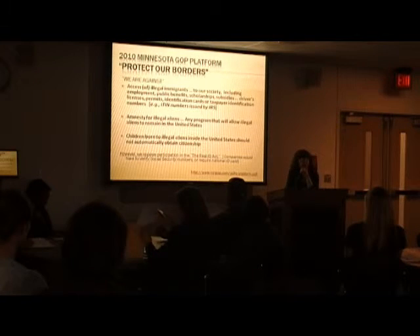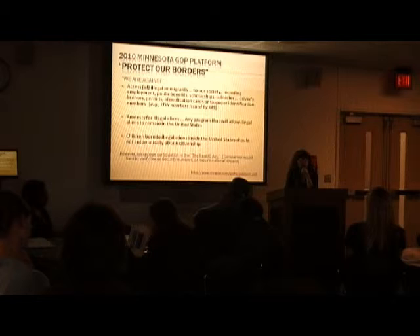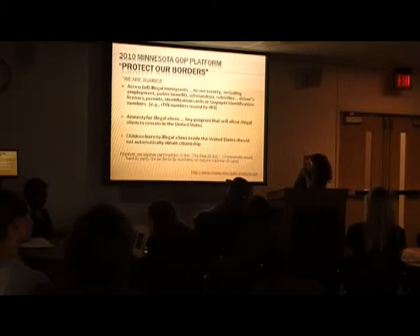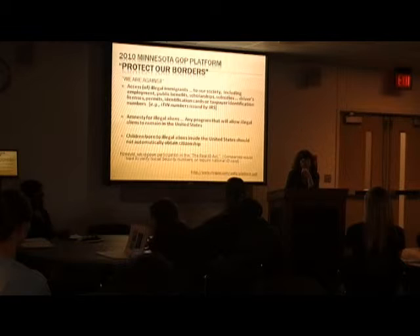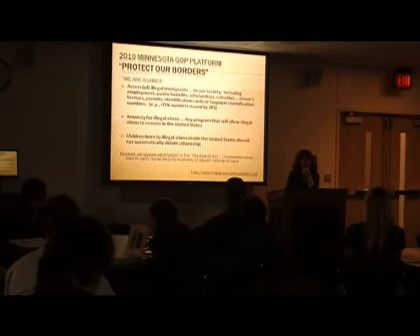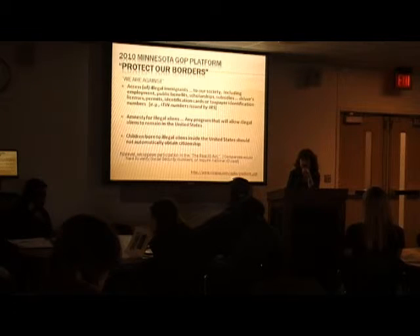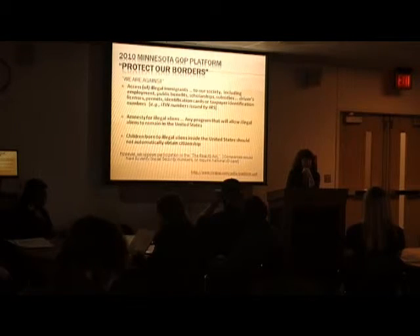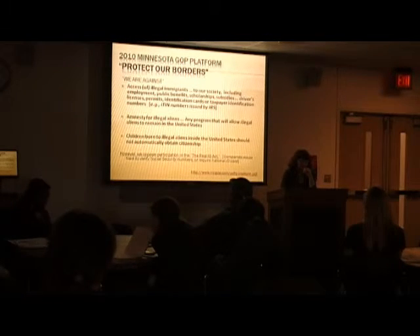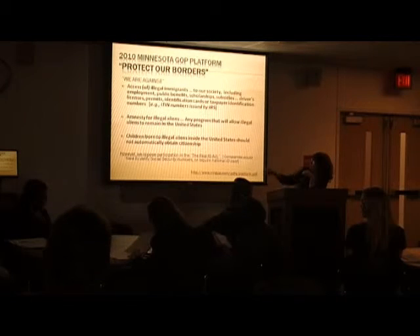The GOP platform is also against any amnesty or program that would allow people here illegally to remain in the United States — an estimated 12 million or more undocumented people, many of whom have children who are U.S. citizens. They would also like to change birthright citizenship at the state level by modifying the 14th Amendment's equal protection clause, which has been part of the United States since 1868. They argue children born to undocumented immigrants inside the US should not automatically obtain citizenship, which is currently unconstitutional and would require a very difficult constitutional amendment.